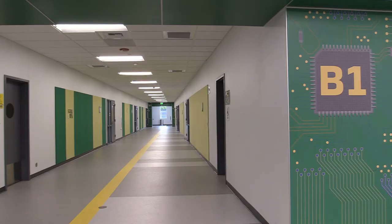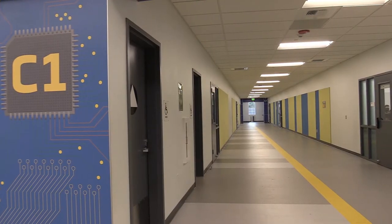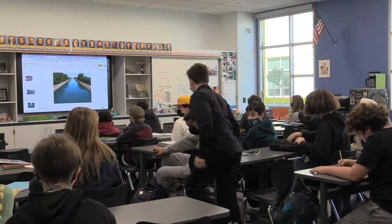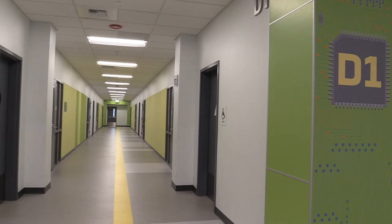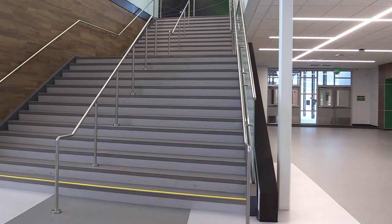Our second wing is the B-Wing. This is where lots of our English teachers are. Next we have the C-Wing. This is where art, Spanish, and some of our histories are. Next we have the D-Wing, which is where all of our science is. This is the first floor.